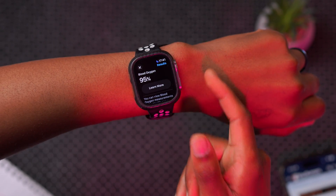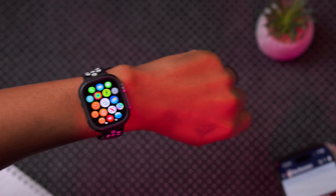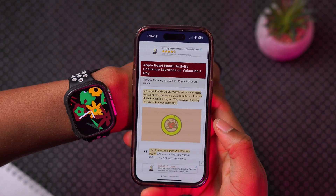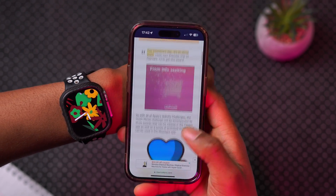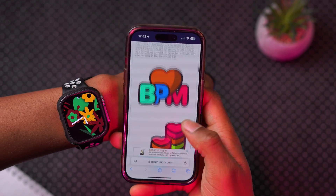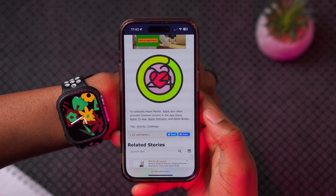Since we're talking about health and heart rate, starting tomorrow Apple has an Apple Heart Month activity challenge launching on Valentine's Day. You can compete in different heart challenges and win stickers or prizes. There are three levels, and Apple often provides different themed content in the App Store and Apple TV around this time.